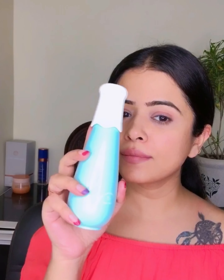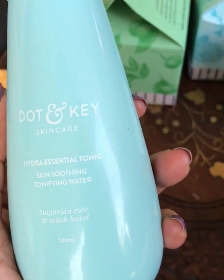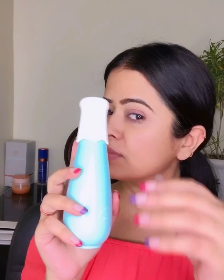As it's not yet dry, I will leave it on for another 10 minutes and then wash it off. Now I will spray some Dot & Key Hydrating Rose Toner. It's an alcohol-free, non-drying and hydrating face toner, which I absolutely love. It improves the texture of the skin by helping minimize the pores.